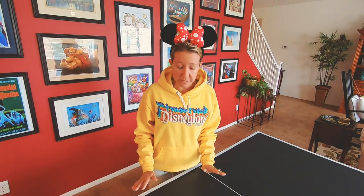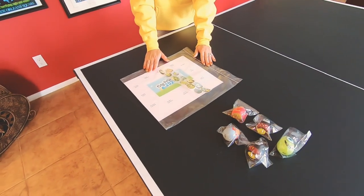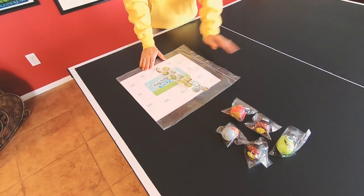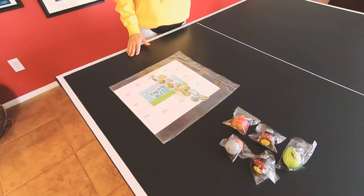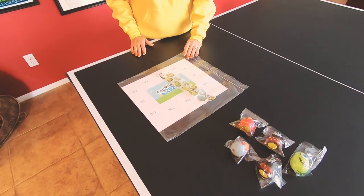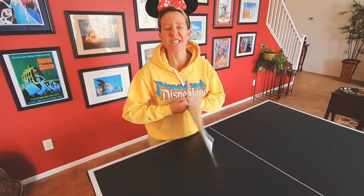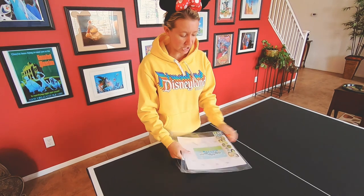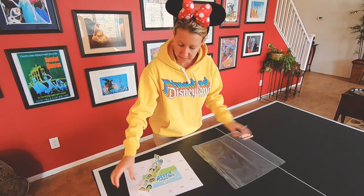We have made it to the table where we are going to pick up our Eggstravaganza map, and this is exactly where we are going to return once we have completed it to pick our prize. I'm very excited. I already have my eye on one of those prizes. So let's take our map out and head to the first location. I have my map, I have my egg stickers. Let's go.